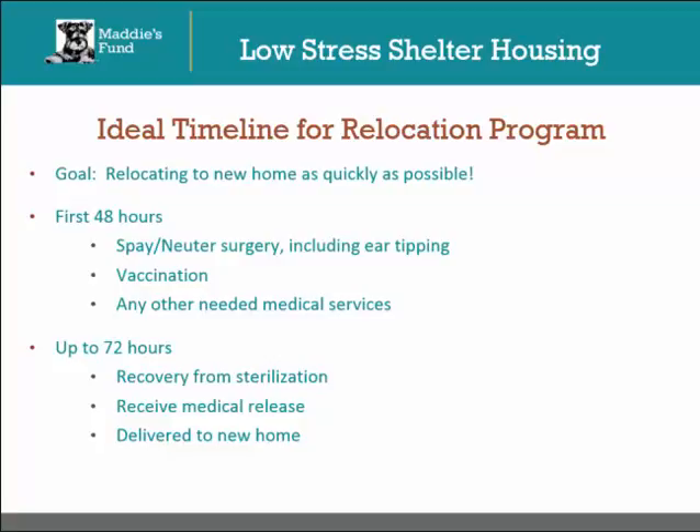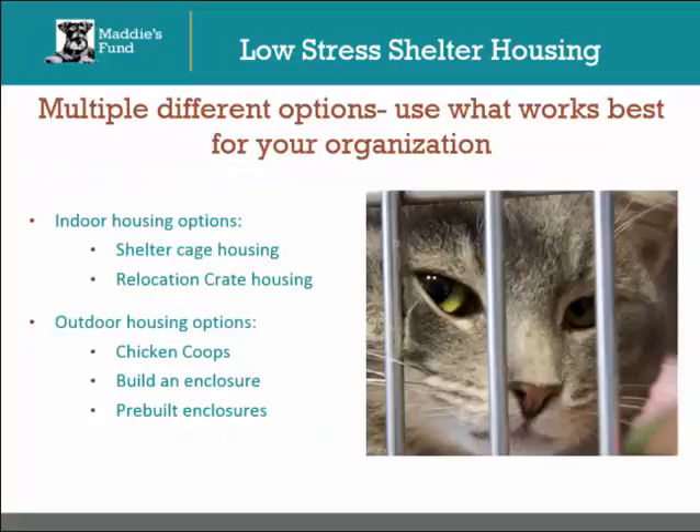There are several options for housing the cats during this period, with a few examples used by other organizations. There are multiple different types of housing you can choose from. The general rule of thumb is to choose what works best for your organization and the cats in your program — don't be afraid to think outside of the box. Some indoor housing options are shelter cage housing or relocation crate housing. Some outdoor housing options are chicken coops, building your own enclosure, or buying a pre-built enclosure.